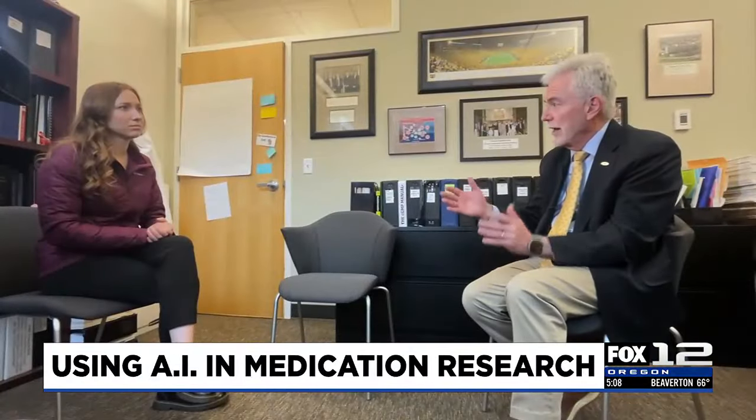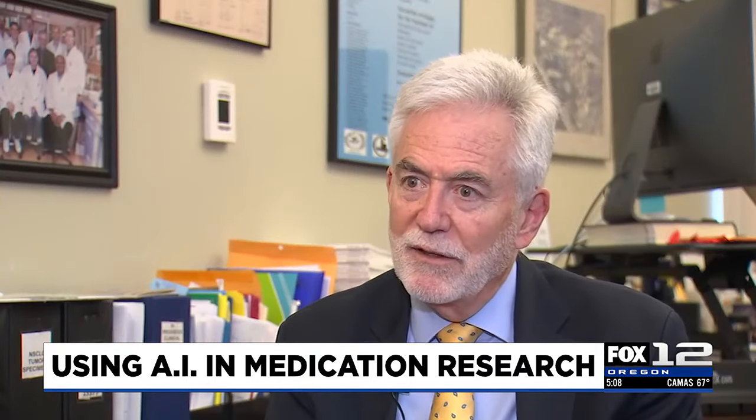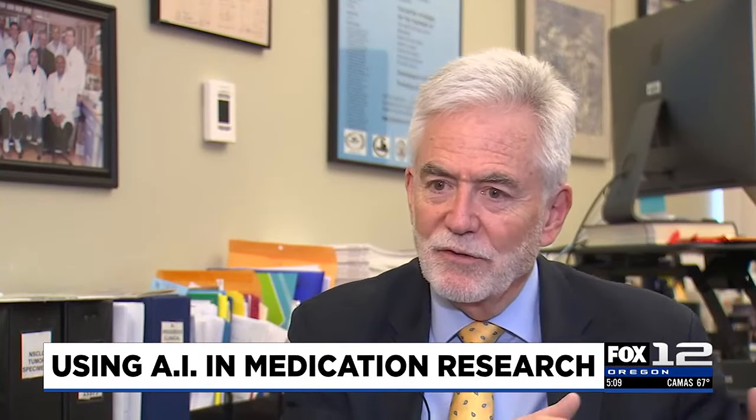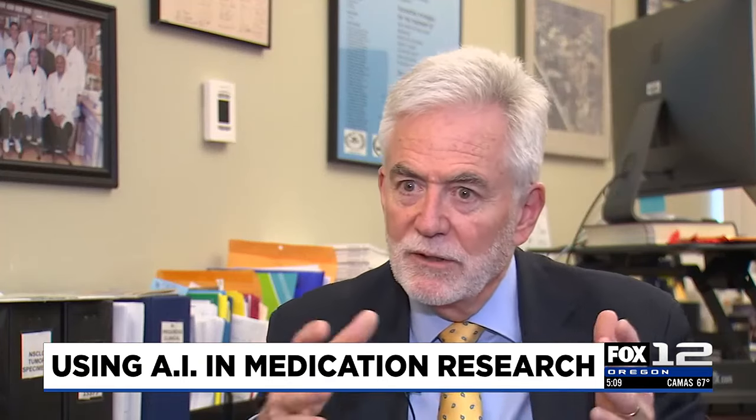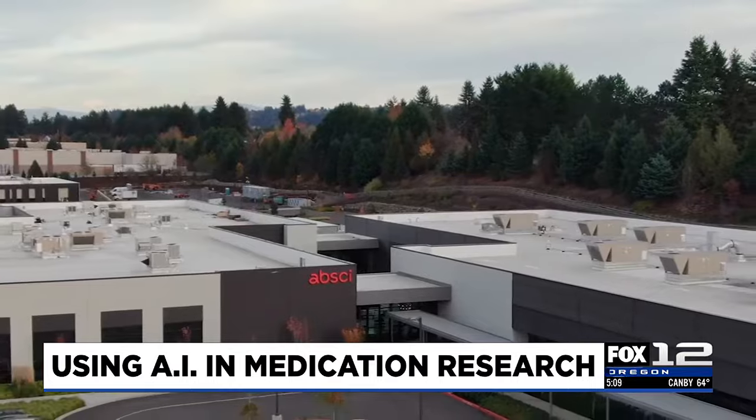And that includes cancer patients — giving them the right drug the first time, rather than waiting until their cancer is more progressed because they failed other drugs that aren't going to work. The American Association for Cancer Research just wrapped up its annual meeting in San Diego, where multiple drug development companies presented findings in the search for new cancer drugs using artificial intelligence. Reporting live in the studio, Carly Olson, Fox 12 Oregon.